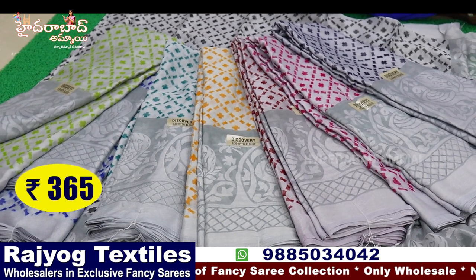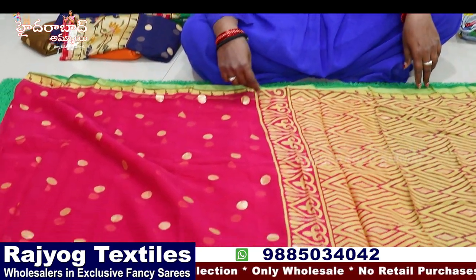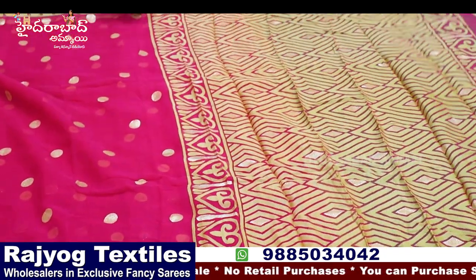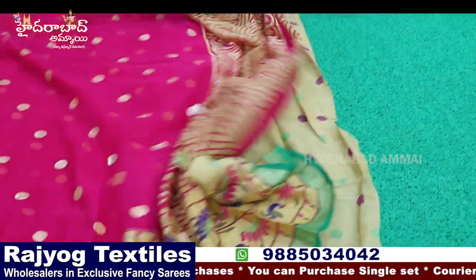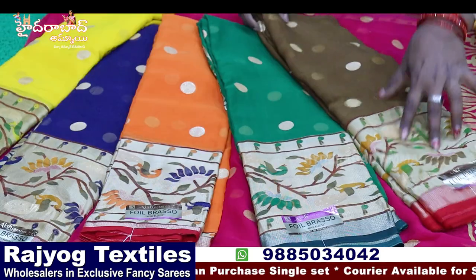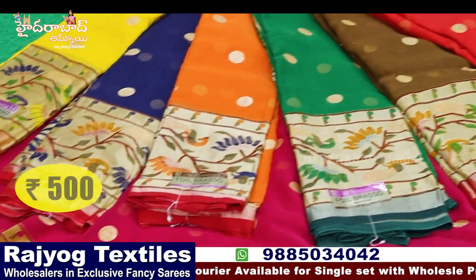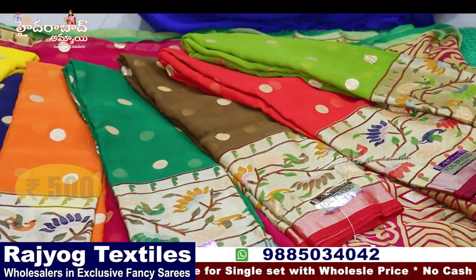Next variety is Brasso with different python border, golden booty, dollar booty — pallu shown, blouses are different. Python border is very fashionable right now. Eight colors available, eight color chart. The price is ₹500 plus GST.